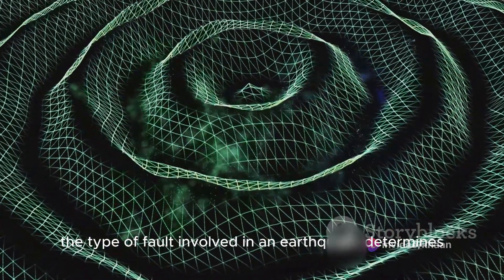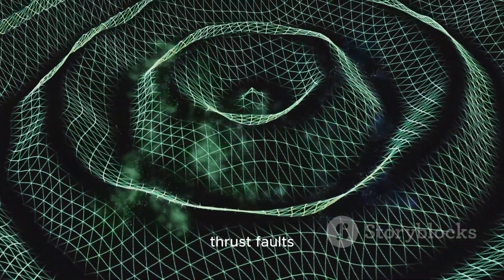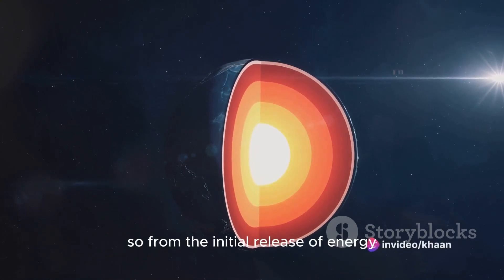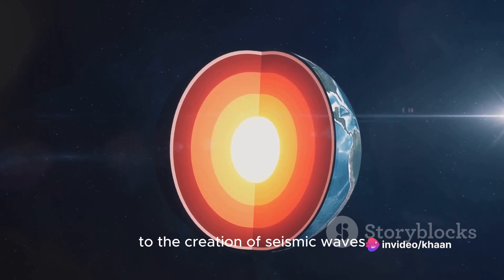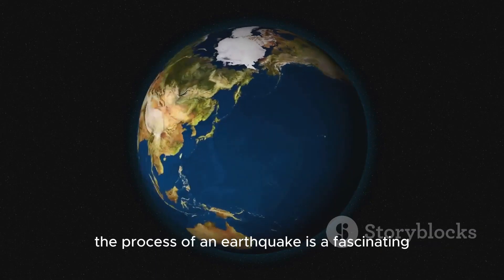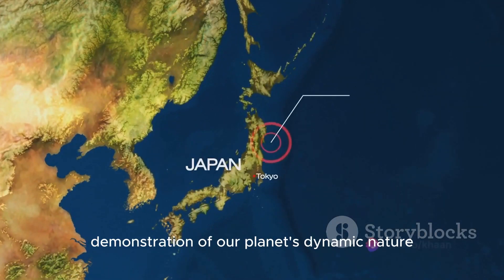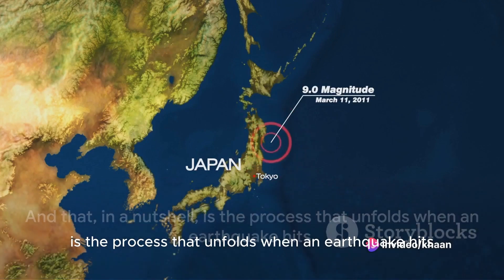The type of fault involved in an earthquake determines the type and magnitude of the quake. For instance, thrust faults are often associated with the most powerful earthquakes. From the initial release of energy deep within the Earth's lithosphere, to the creation of seismic waves and the shaking of the Earth's surface, the process of an earthquake is a fascinating yet fearsome demonstration of our planet's dynamic nature. And that, in a nutshell, is the process that unfolds when an earthquake hits.